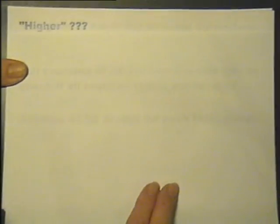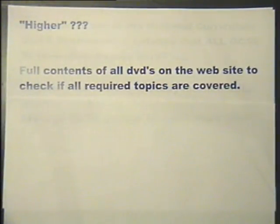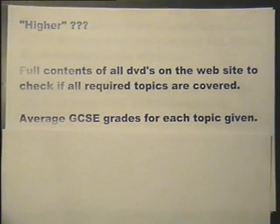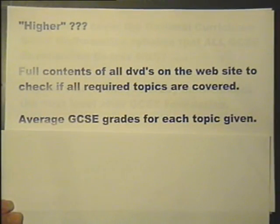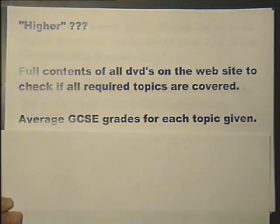The term 'Higher' may be misleading for those not familiar with GCSE terminology. For this reason, the full contents of all the DVDs in the series are on the website, so it can be checked to see if topics required by any other examination have been covered. Average GCSE grades for each topic are also given, but they are only a guide because the way a question is written often determines its difficulty, not just the content.